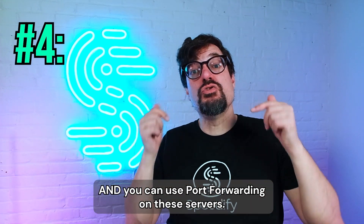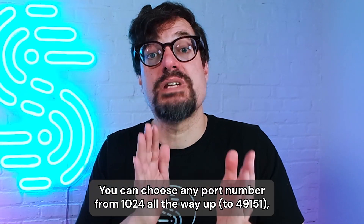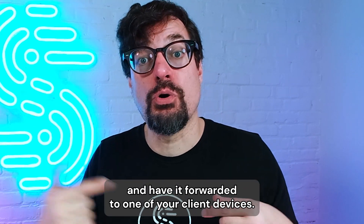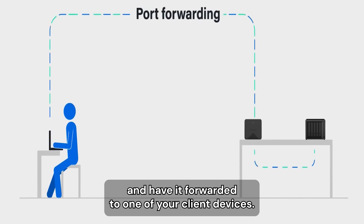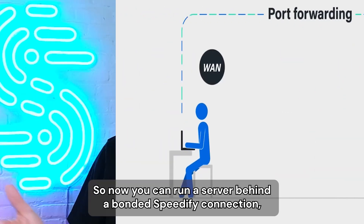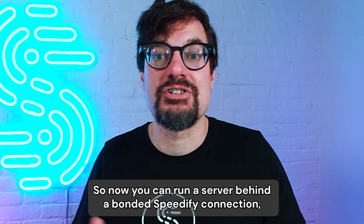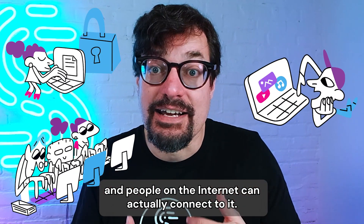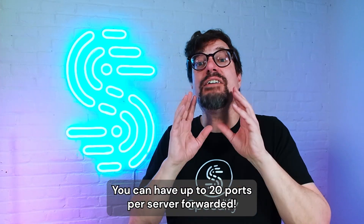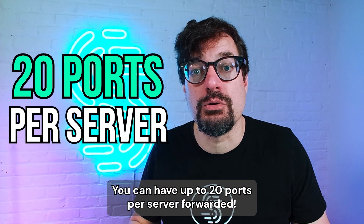You can use port forwarding on these servers. You can choose any port number from 1024 and up and have it forwarded to one of your client devices. So you can run a server behind a bonded Speedify connection and people on the internet can actually connect to it and access whatever you're sharing. You can have up to 20 ports per server forwarded.